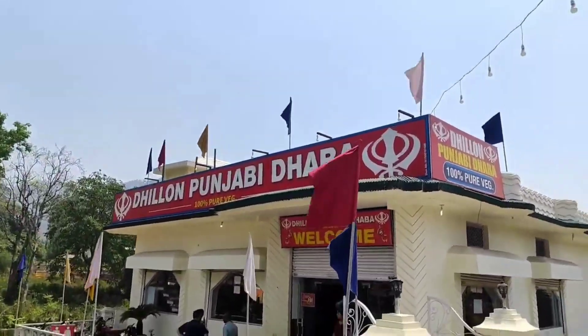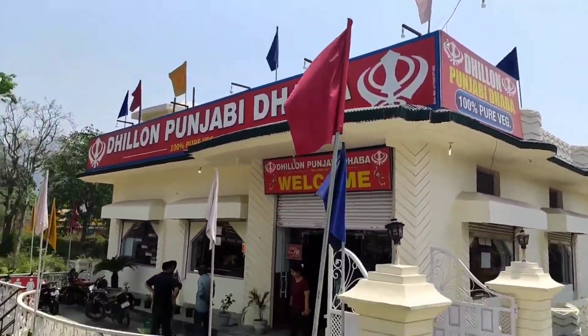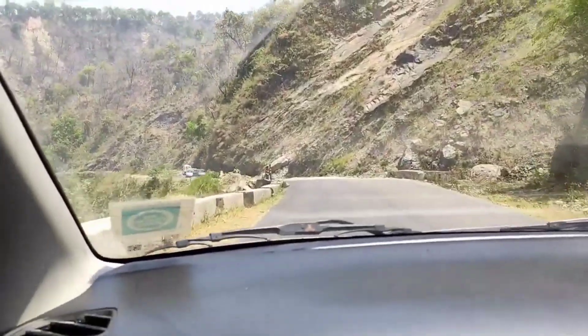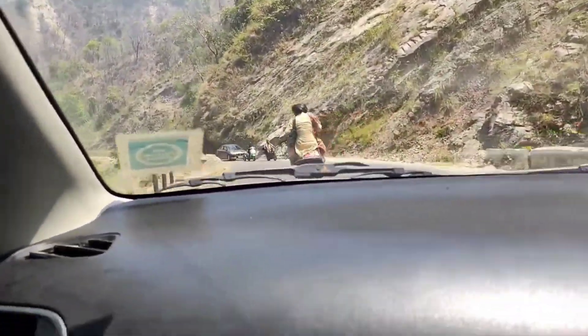Here is a Dhillan Punjabi shop and we are going to go for lunch. We have crossed Kodwar and this is the road ahead.